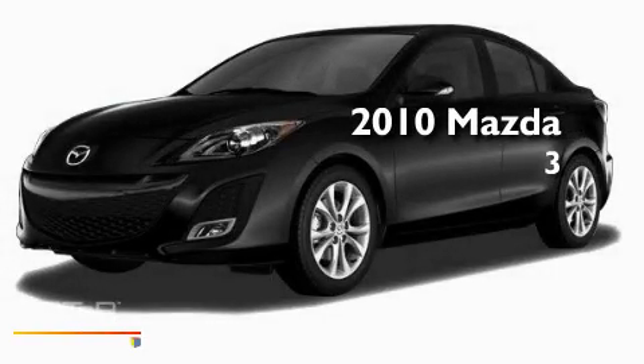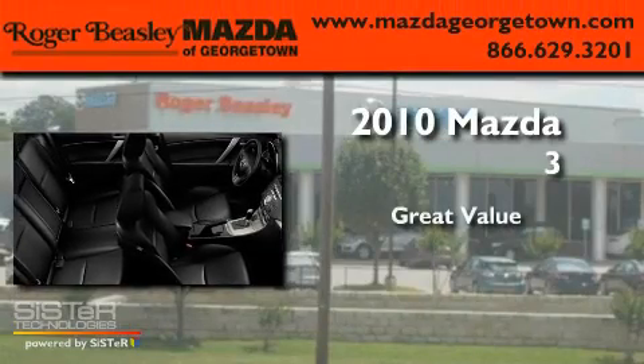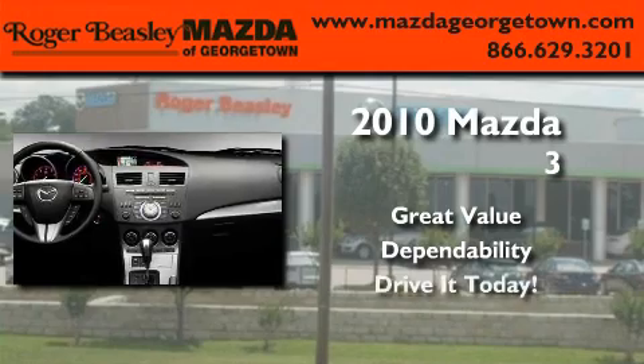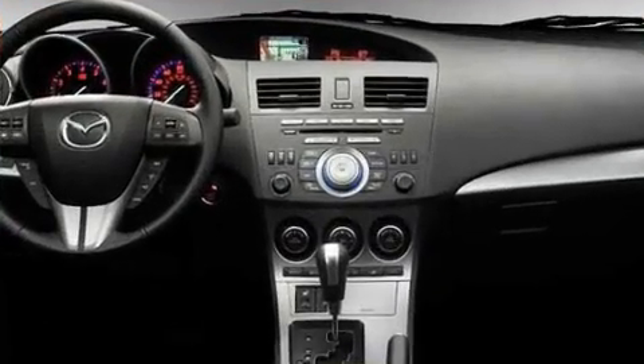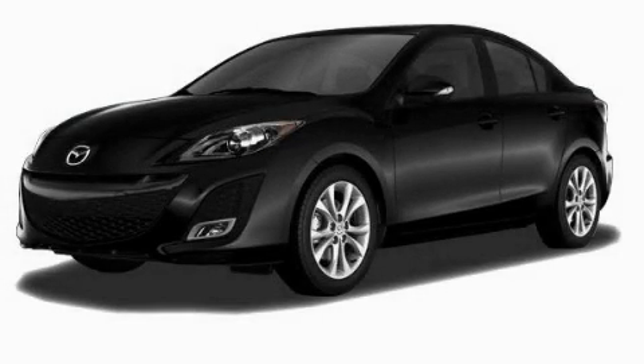This is a brand new 2010 Mazda 3. Call or visit us right now and arrange your test drive today.